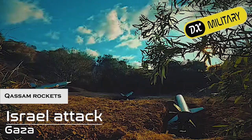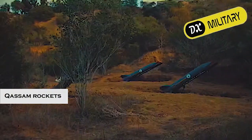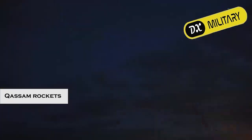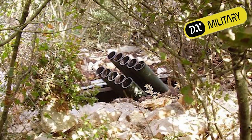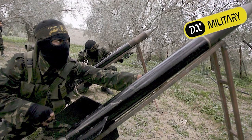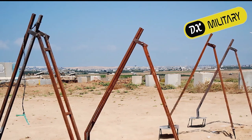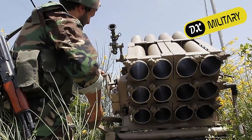The Qassam rocket is the best-known type of rocket deployed by Palestinian militants, mainly against Israeli civilians and military. It is made by Hamas and is an unguided rocket produced in three different models. The range of this rocket is 5 to 15 km, and the rockets were introduced in the 2000s by Hamas militants.